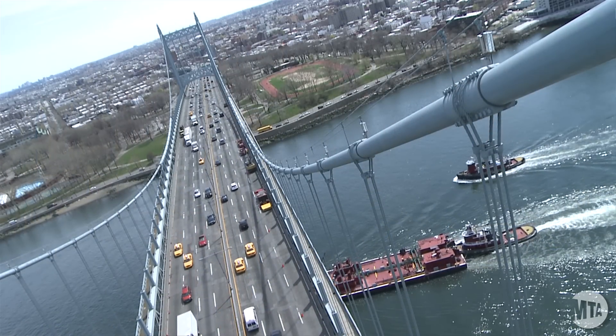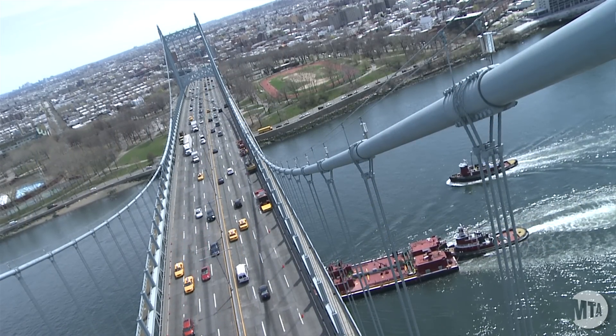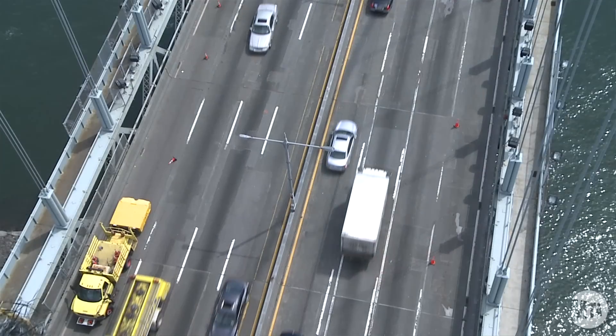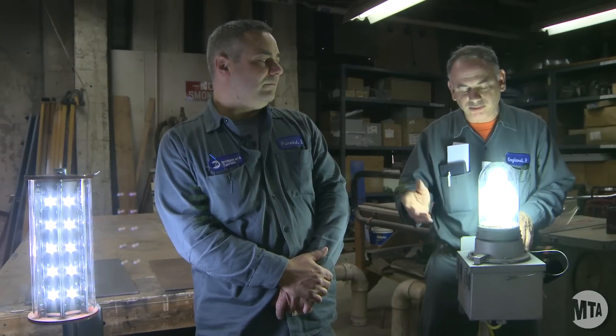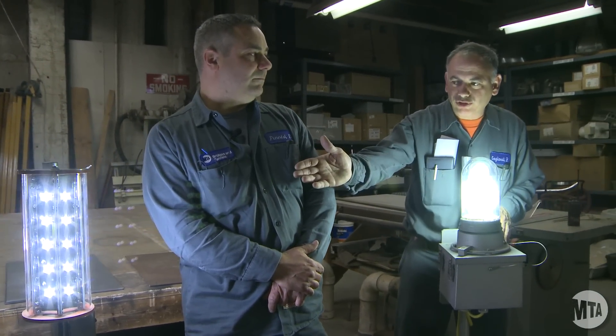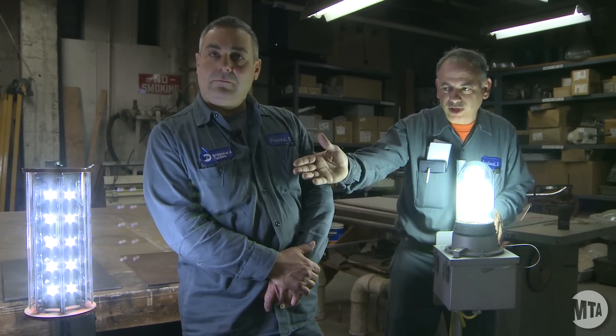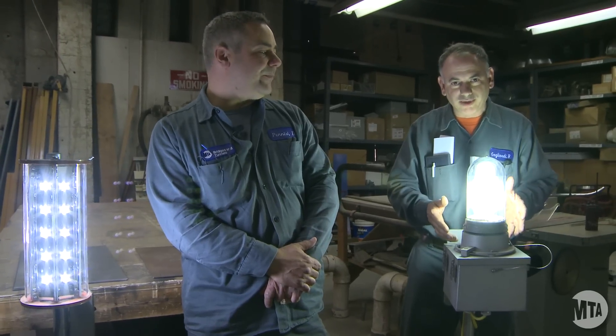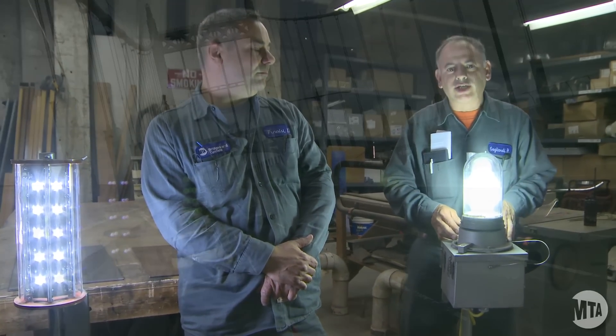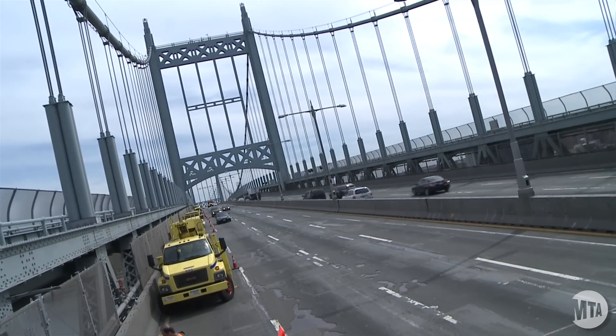Number two is maintenance. Because of the location of these necklace lights and the process of working on them, we have to close roadways and send a big maintenance crew up to the cable. These LED fixtures are supposed to last approximately seven years, compared to these fixtures that are lasting only about two years.